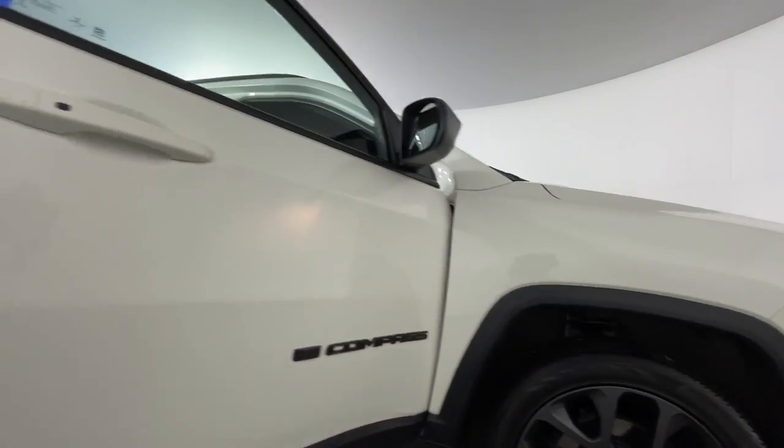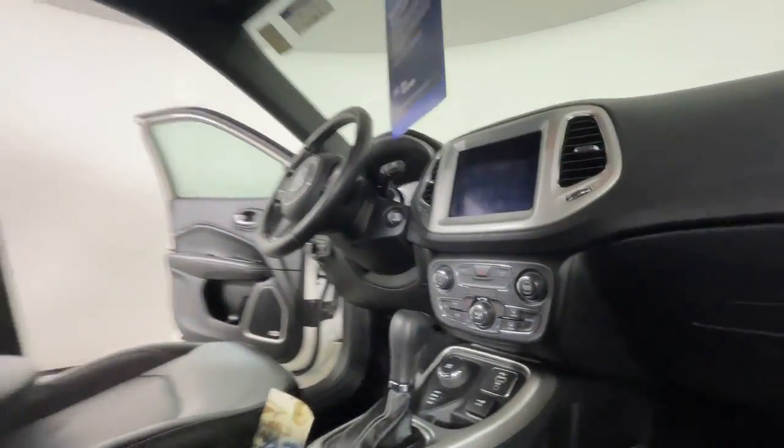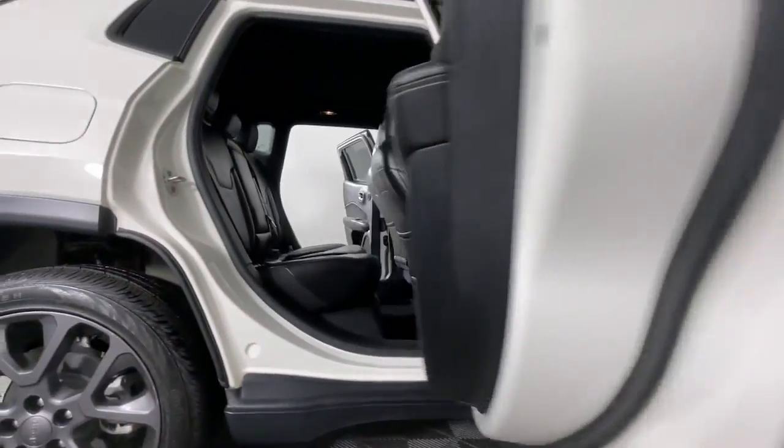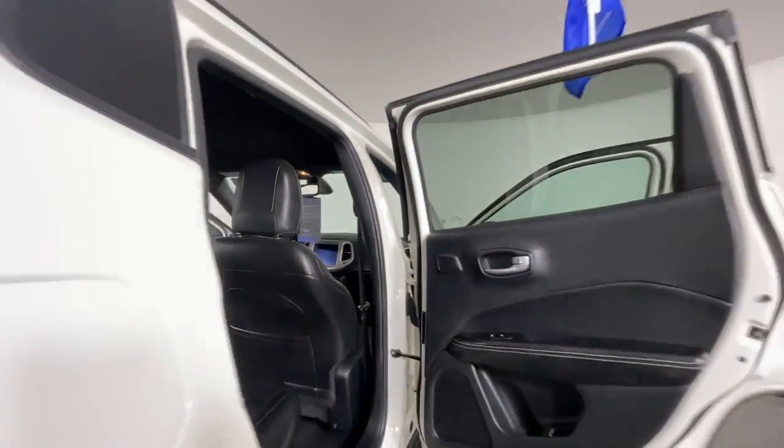Keyless entry, sun/moonroof, navigation system, four-cylinder engine, heated mirrors, remote engine start, keyless start, premium sound system, satellite radio, fog lamps.